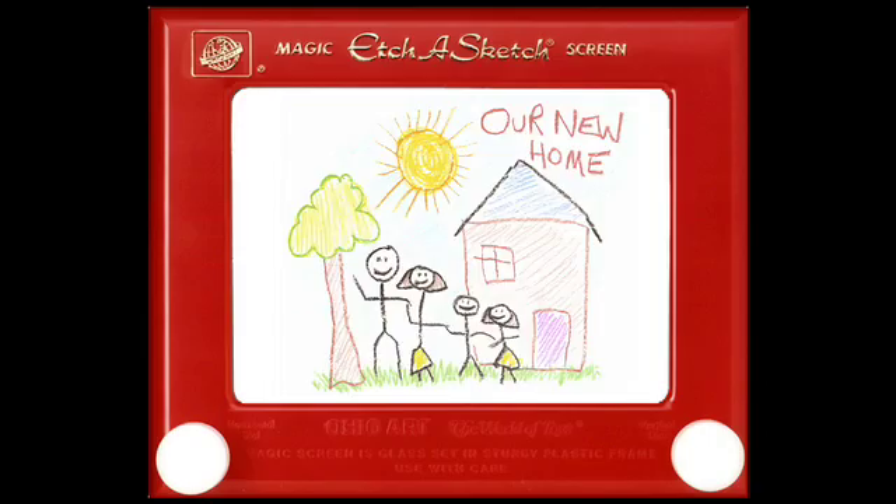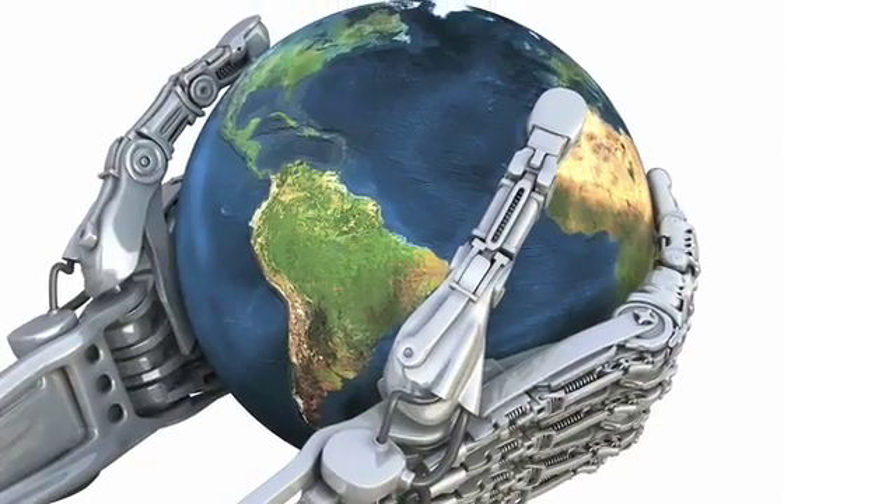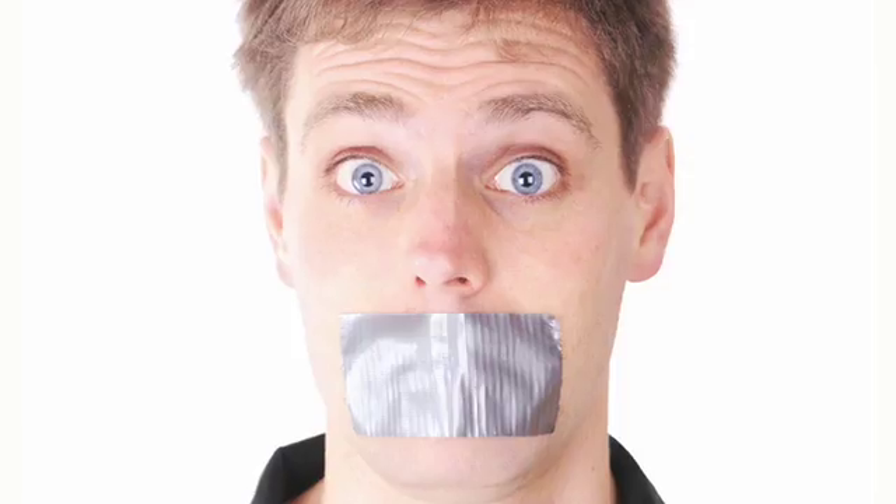Hi, I'm Deke. Welcome to DekePod, my series of once-every-other-weekly videos on computer graphics and digital imaging. This is my chance to tell you what I really think about the state of future technology — without some boss saying you can't talk about a product before it ships. Like it's some kind of secret that Adobe upgrades every 18 months? Like everyone doesn't already know that Apple's next operating system will be called Tabby? Oops.